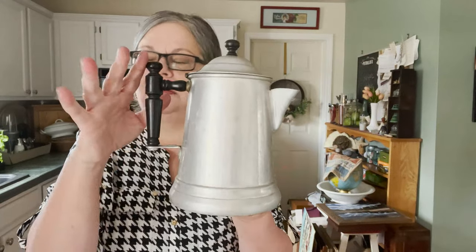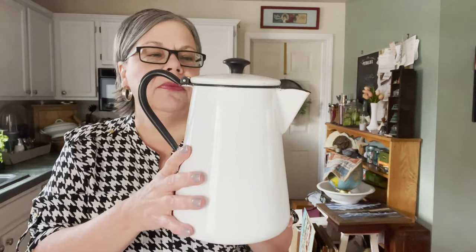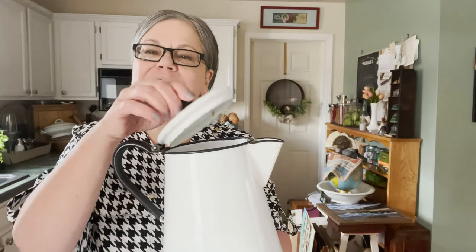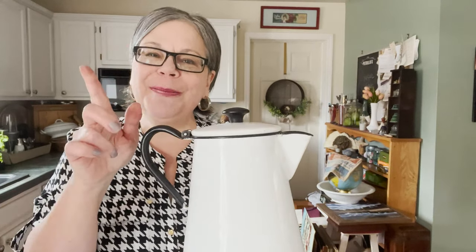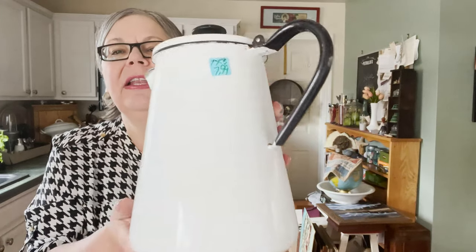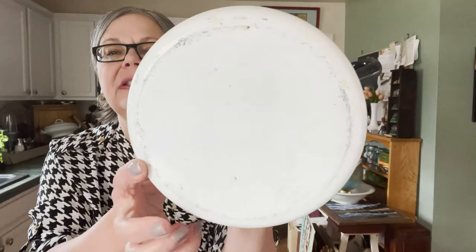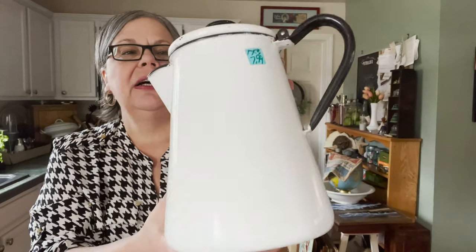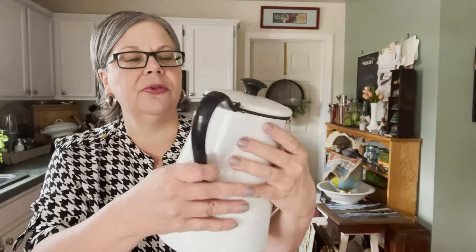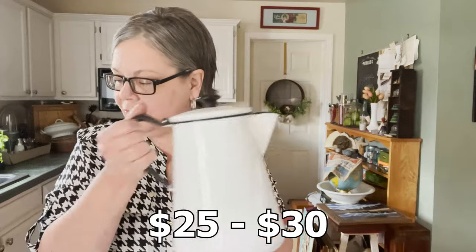And here's another coffee pot — an enamelware coffee pot. I think I posted about this on Instagram; I did a little video. If you don't follow me on Instagram, you should — I share little mini videos of things that I have found. This one I paid $7.99 for from a Salvation Army. There's a look at the bottom — nothing terribly interesting. I would date this to about the 1920s or 30s and I think it should sell for $25 to $30.